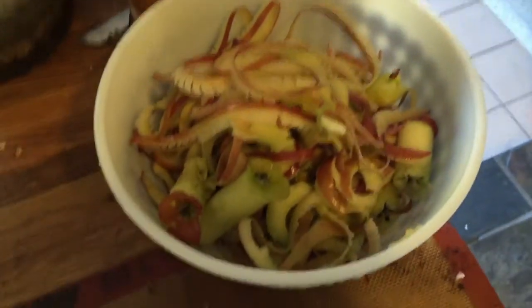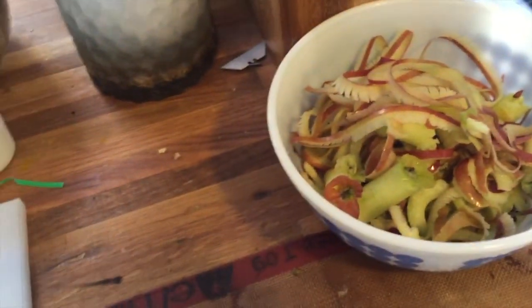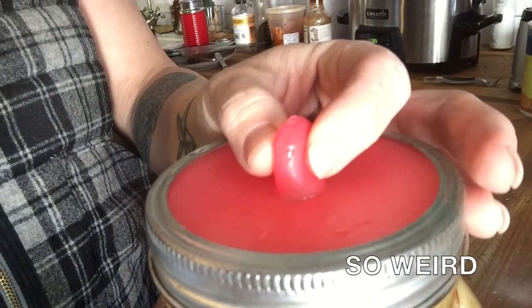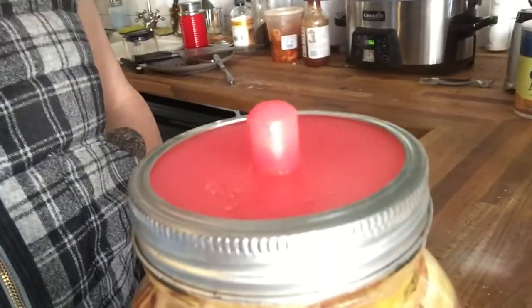Now I need to figure out something to do with all these cores and scraps. Our chickens don't really like apples, so that's not a good option. All the apples are drying and I found a recipe for apple scrap vinegar, so we're gonna see. A while back I backed Mason Tops on Kickstarter and got a couple of these things they call pickle pipes — they're great little airlocks. Maybe I'll actually have some apple cider vinegar that I've made myself. Could be interesting.